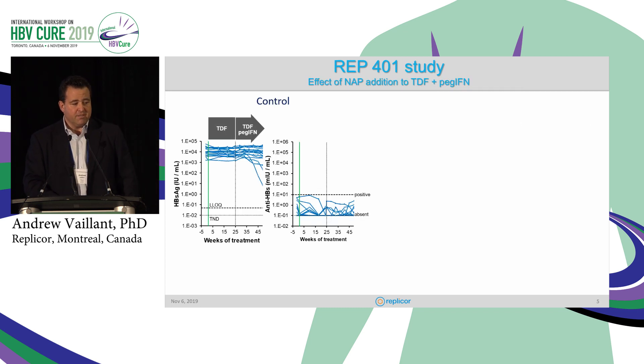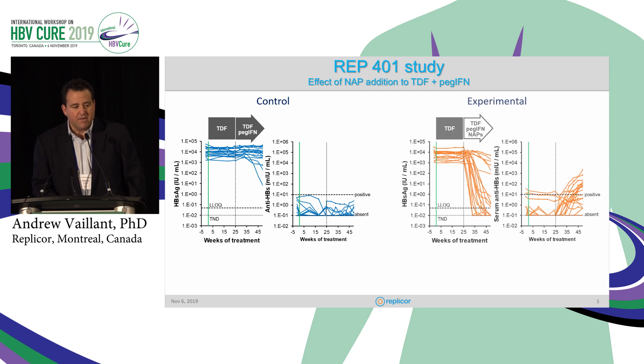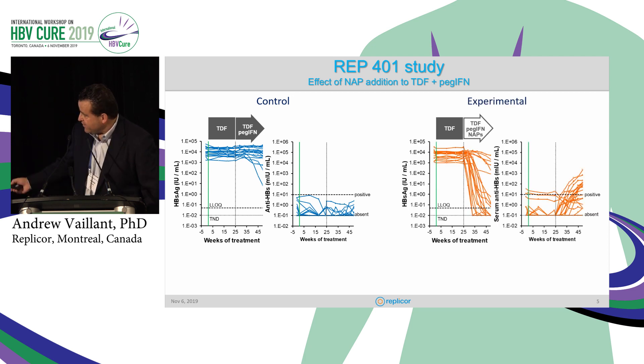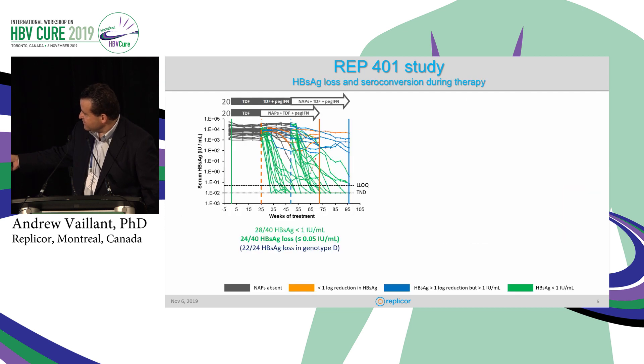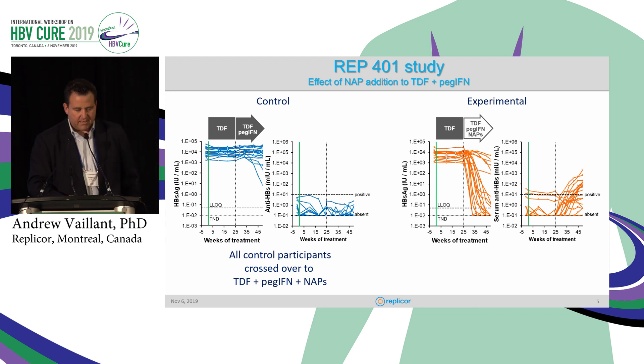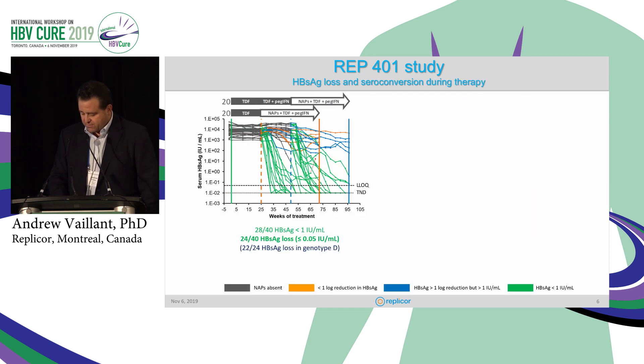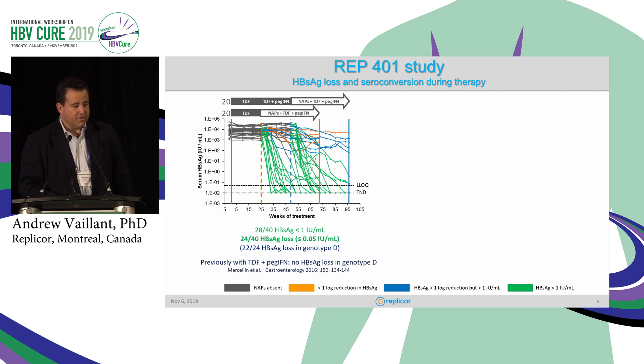This is what the control group looks like — the surface response and the seroconversion response. This is of course what you expect to see with tenofovir and interferon, and this is what happens when you add NAPs: very rapid declines in surface antigen and corresponding increases in anti-HBs, breaking the seroconversion limit. These are all those patients grouped together after crossover, showing that whenever we add NAPs we see these nice declines of surface antigen and seroconversion.